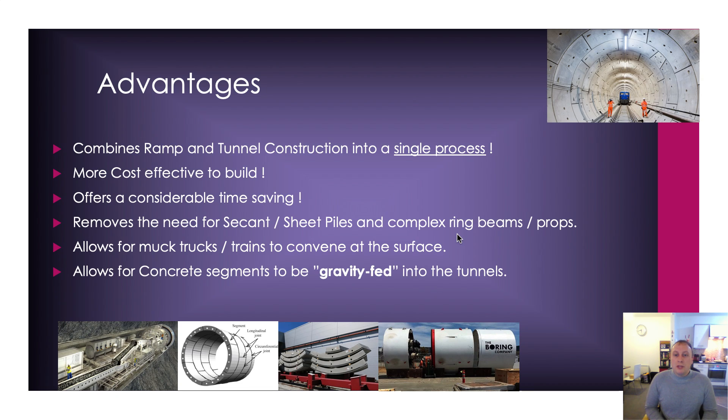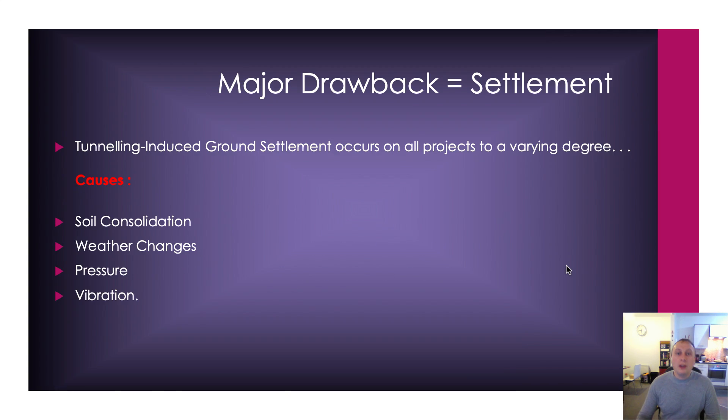It also allows for concrete segments to be gravity-fed into the tunnels. Because you're going in at an angle, you load up your trains — you might have some kind of docking yard there with your precast concrete segments all lined up, like we see here at the bottom of the screen. You have a train that's about 100 to 200 feet long and you just send that down the shaft at a 1 in 10 angle. Gravity will feed it in because it's very heavy, so you won't need to use very much electricity, and obviously that train comes back without the weight on it.